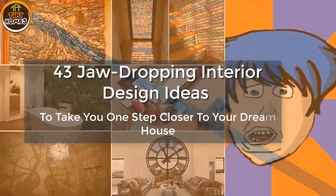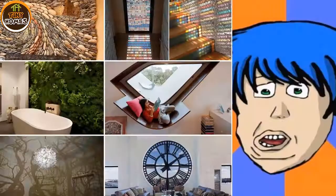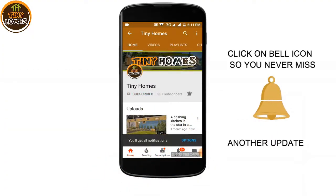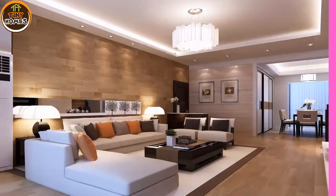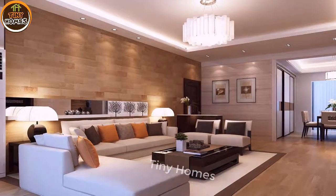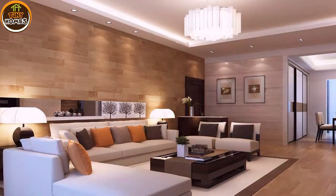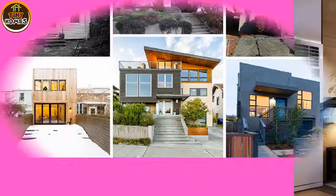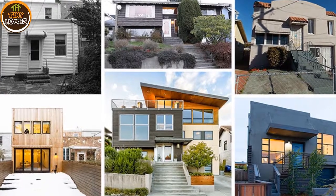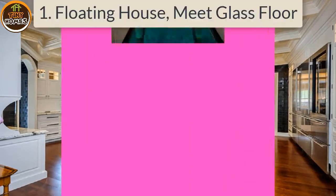43 jaw-dropping interior design ideas to take you one step closer to your dream house. There comes a time in every person's life when a house or a room needs to be renovated, and anyone who's ever been in that position can tell you one thing: it's not a walk in the park. These home improvement ideas will give you inspiration for your future renovation projects — from simple additions to sweeping changes, we have got you covered.